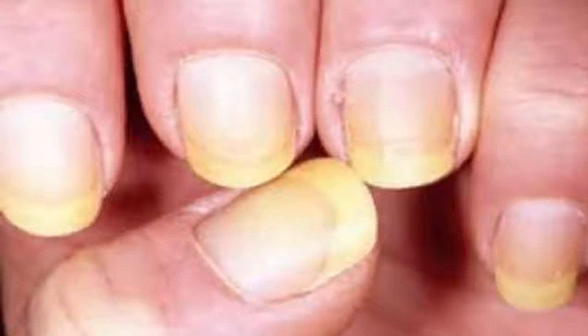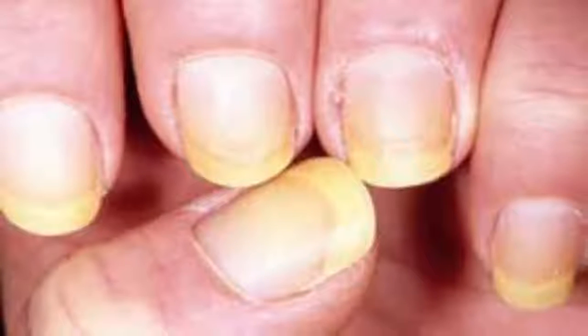This disease causes glucose to bind to the collagen proteins in the nails, causing them to turn yellow.